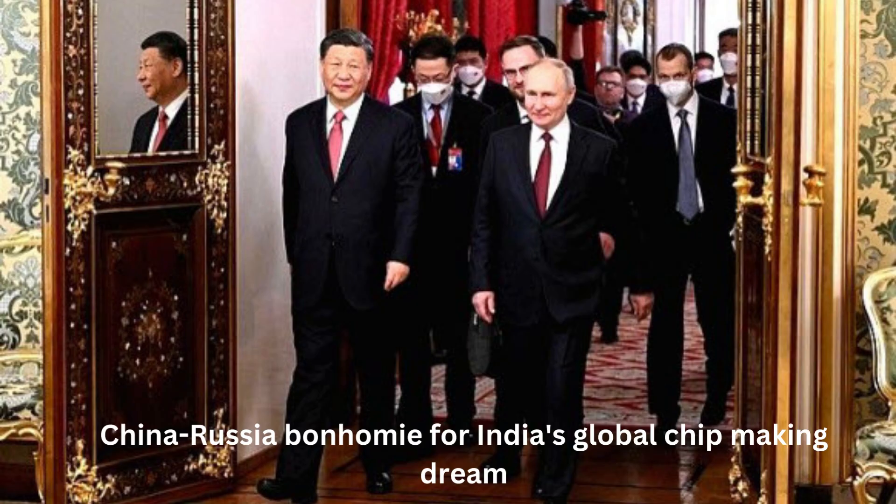China-Russia bonhomie: ominous for India's global chip-making dream. As the U.S. invests billions in local semiconductor manufacturing to end its dependence on China, the bonhomie between Chinese President Xi Jinping and his Russian counterpart Vladimir Putin can be seen as an effort by Beijing to somehow negotiate on raw materials needed in semiconductor manufacturing. Russia and Ukraine are major producers of two key materials used in semiconductor manufacturing: neon and palladium.